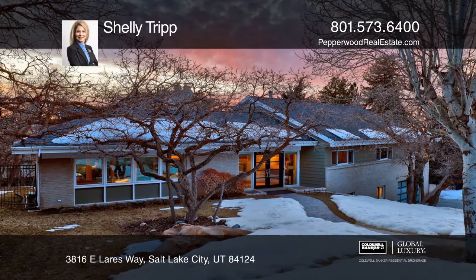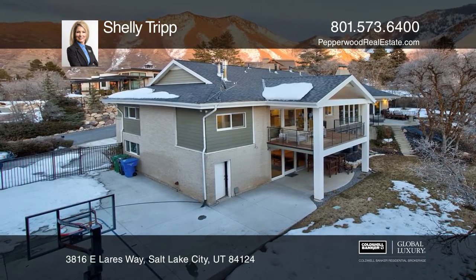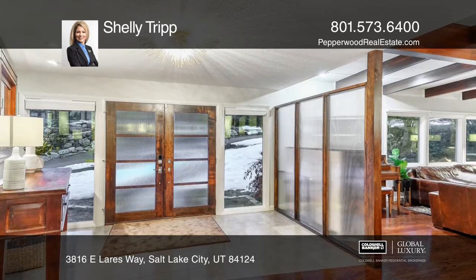Located in the cove of Mount Olympus, this mid-century modern home offers main floor living on a park-like yard surrounded by incredible mountain views.